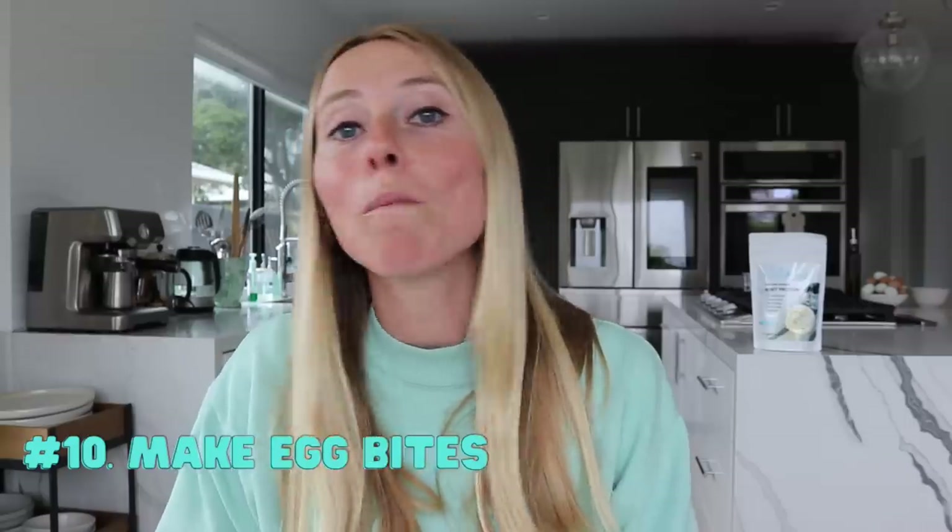The tenth tip is to make or buy egg bites. Egg bites are kind of like mini egg frittatas, and you can make them with eggs and cheese and veggies, or various other proteins like bacon. They're really flavorful, and you can make a big batch of them for the week and grab some to have as your protein for that meal. You can also buy them pre-made if you're short on time. Keep in mind that to get about 30 to 40 grams of protein from egg bites, you usually need about four full egg bites.